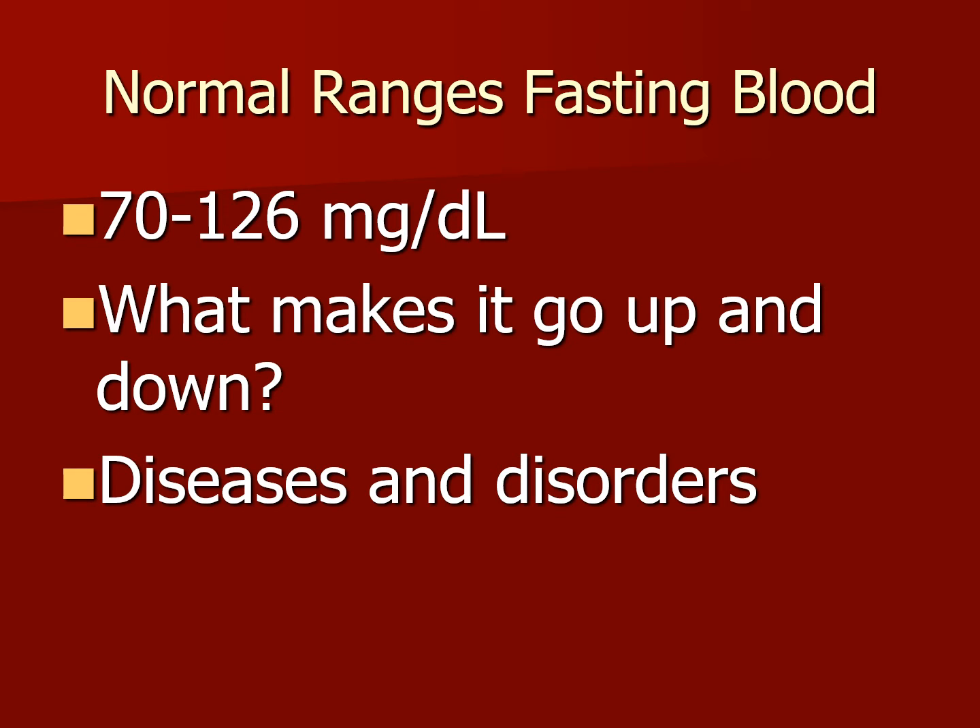What are the normal ranges? A fasting blood test is typically between 70 to 126 milligrams per deciliter. What makes it go up or down are diseases and disorders within the blood.